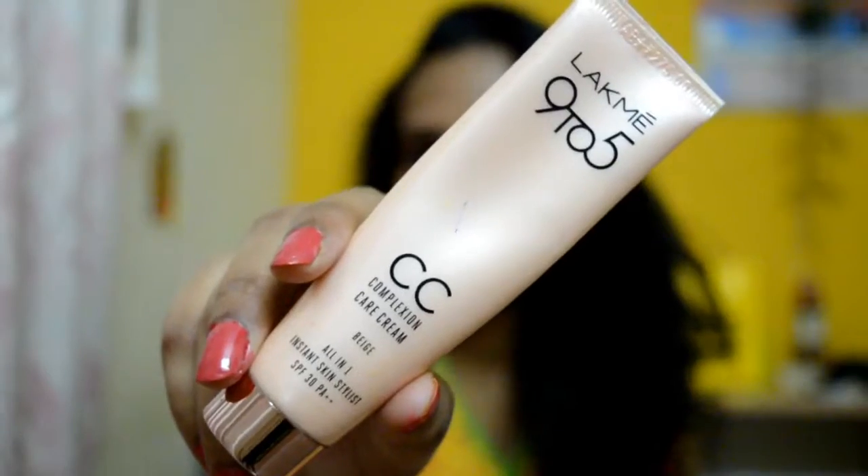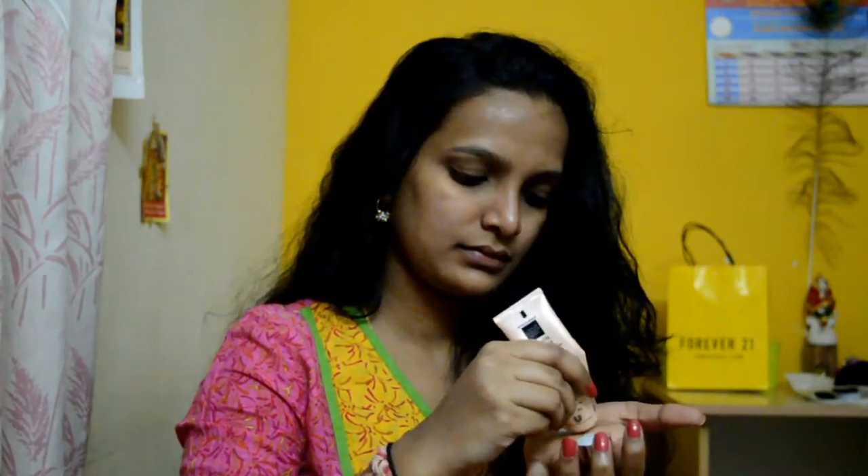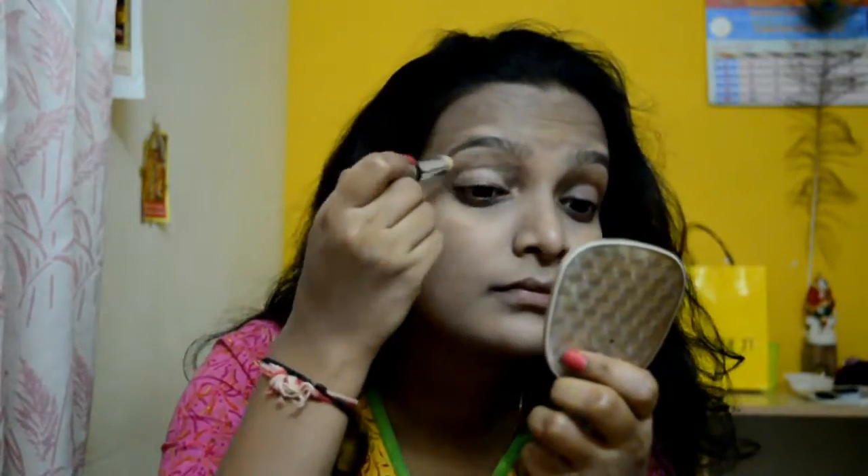Next, I have used the Lakme Nine to Five CC Complexion Care cream in the shade Beige. It instantly protects, moisturizes, brightens, evens skin tone, conceals and freshens. Next, I have used the Lakme concealer to hide imperfections. I'm just using my fingers to tap the concealer evenly.